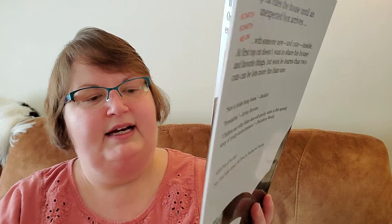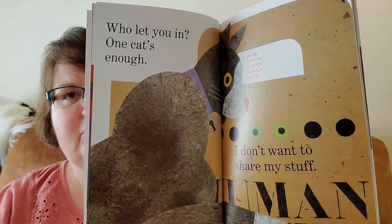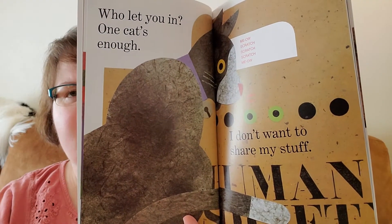Who let you in? One cat's enough. I don't want to share my stuff. Meow, scratch, scratch, scratch. Meow. What do you think's in the box?